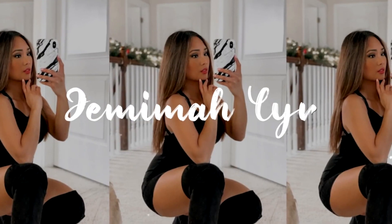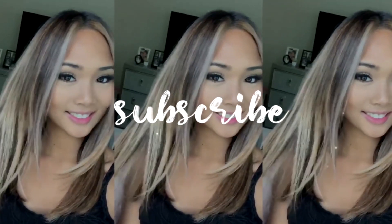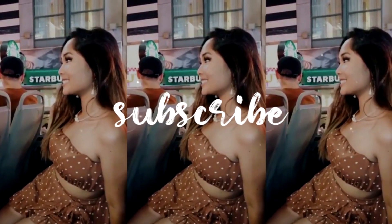Hey guys, it's Jemima. Welcome back to my channel. I am back with another clothing haul. So excited to show you guys what I got from Missguided because I absolutely went crazy. I got so many things because I cleaned out my wardrobe a few months ago — if you want to see that video, click the link here or it'll be in my description box below. If you guys want to see the pieces I got, just keep on watching.